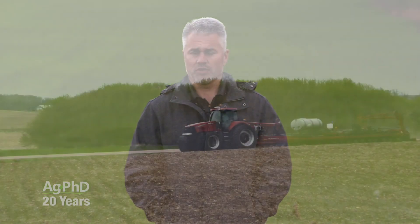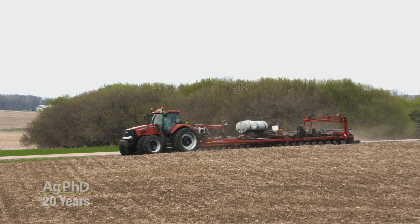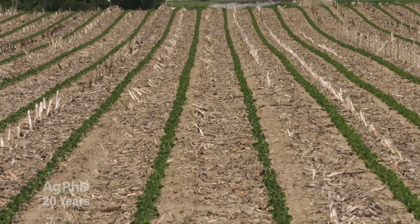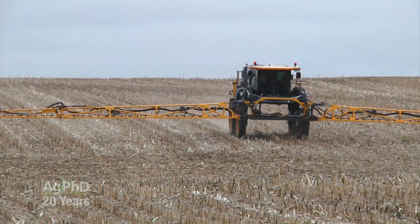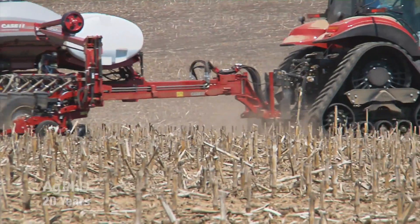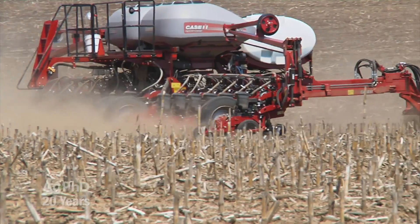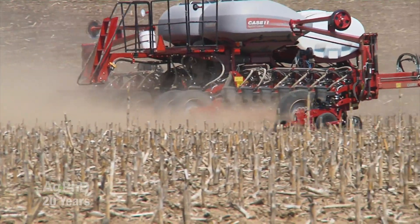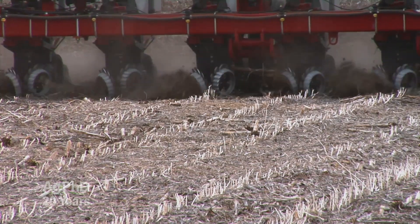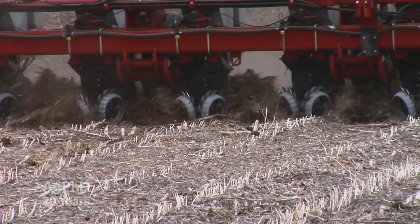In general, we really like early application of herbicide because you want to get your crop off to a good start. If you have that field weed-free early on, that's really important. The one downfall of early application though is: let's say you're going to move a lot of dirt with your planter. Now most of the time that's not necessary, but if you are doing that on your farm, it's very possible that you could kick the herbicide out of the row and now you're not going to have very good effectiveness.